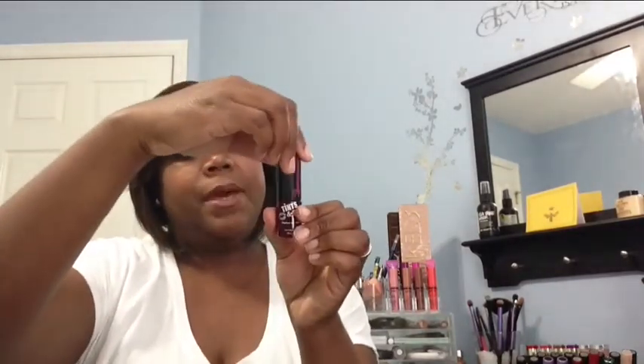Next up: Tints and Sass Fabulous Lip and Cheek Stain by Elizabeth Mott. Love the packaging — hey, Elizabeth girl! This is in the color Cherry. I'm not going to swatch this stuff because I'm not sure if I'm going to keep it. But it's a dark, deep color — that's really pretty. All day lip and cheek color that will kick some sass.